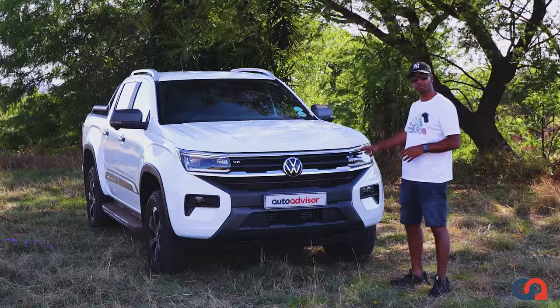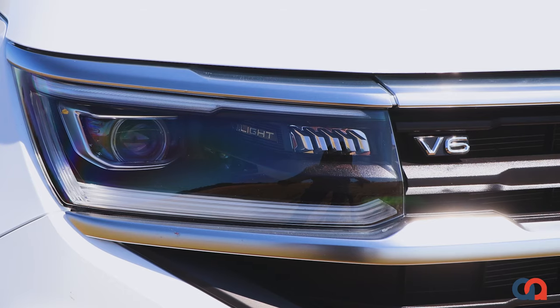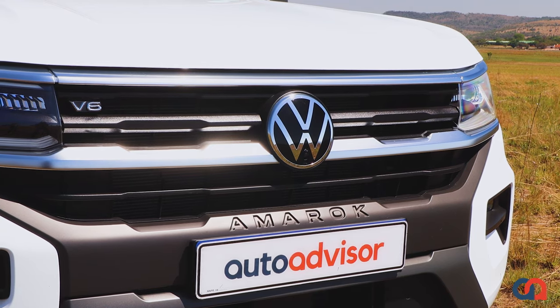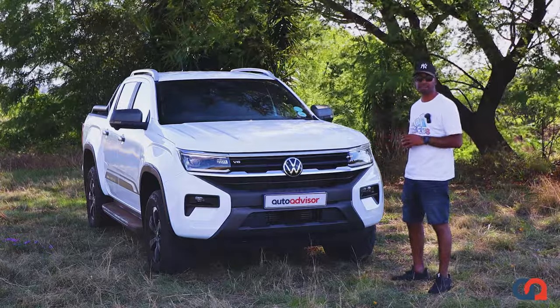From the front you can see these lovely IQ LED headlamps which are also LED daytime running lights. You get a nice bold front grille with your V6 badging, and overall it looks pretty menacing — a really nice design that's modern and sleek from VW.